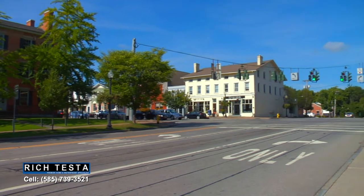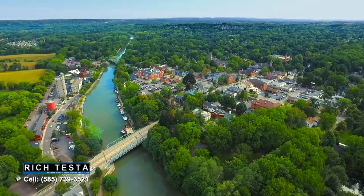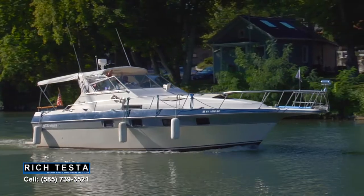Here we are in the Village of Pittsford — known for its fabulous restaurants, great shops, and specialty boutiques, situated on the historic Erie Canal, great for a walk, kayak ride, or boat ride.